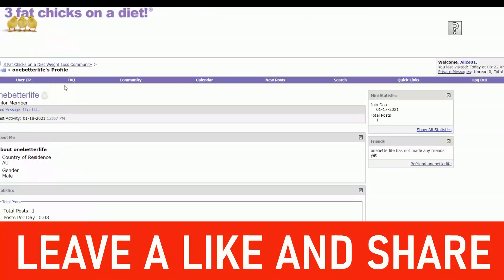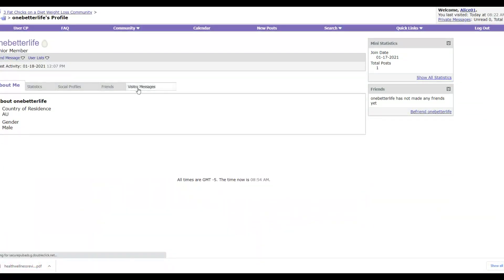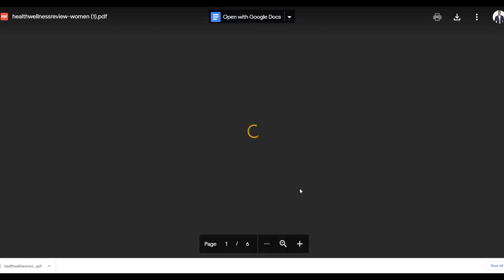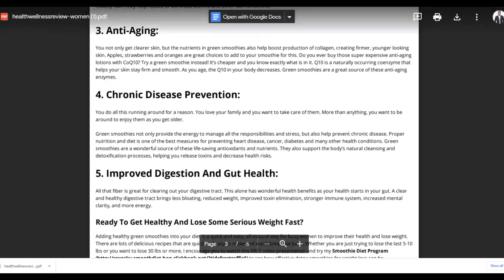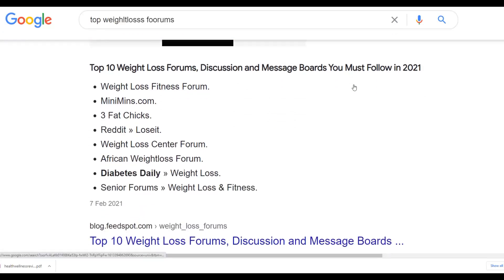Many people are joining these forums every day so there will always be new members to message. The main advantage is there are thousands of different forums where you can do this every day to get a lot of targeted free traffic. For example, just go to Google and type 'top weight loss forums' and you'll find thousands of forums to post in. That's how you can provide value and make a lot of money easily.